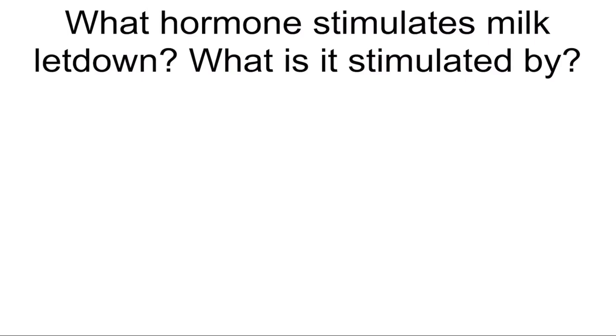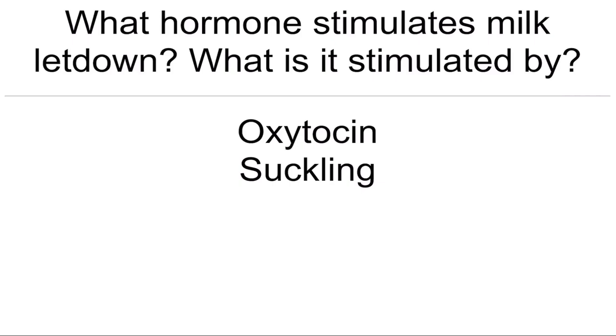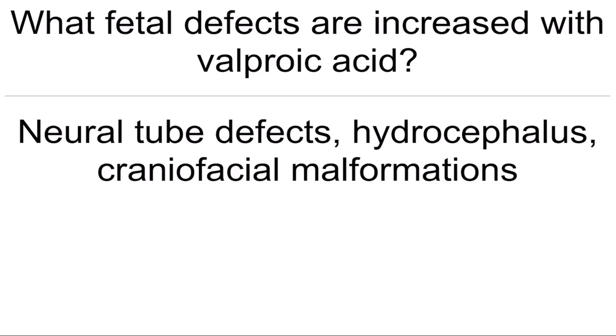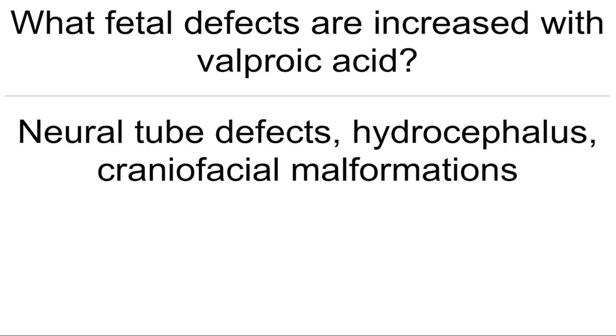What hormone stimulates milk letdown? What is it stimulated by? Oxytocin — stimulated by suckling. What fetal defects are increased with valproic acid? Neural tube defects, hydrocephalus, craniofacial abnormalities, and malformations.